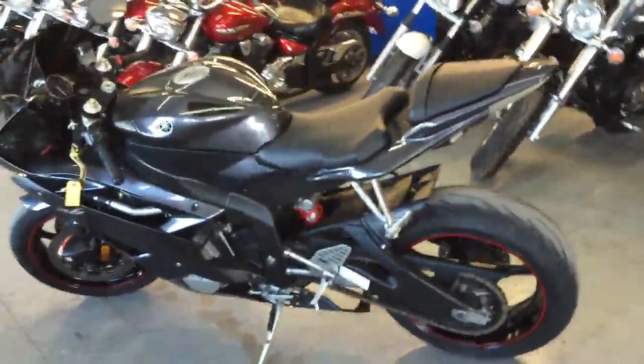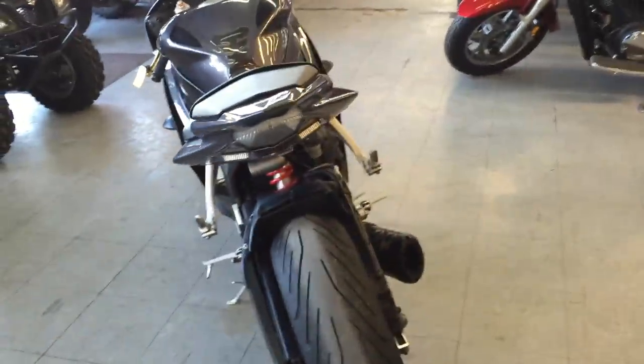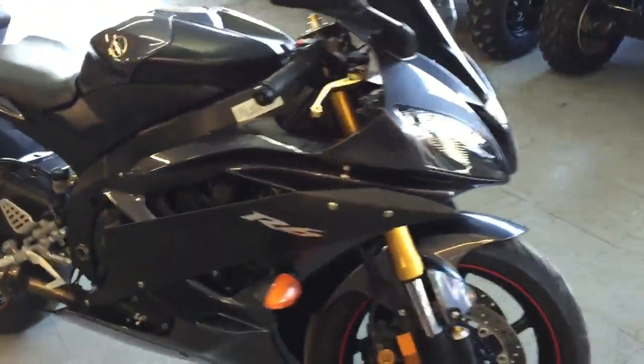At Approval Powersports we got over 80 used R6's and R1's in stock for sale. Today we got a great 2007 R6. This thing's loaded up with all the extras — it's the real deal R6 in silver.